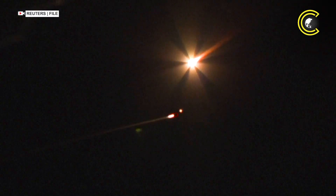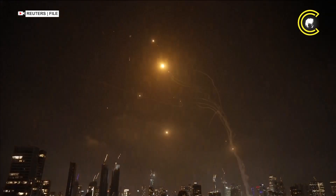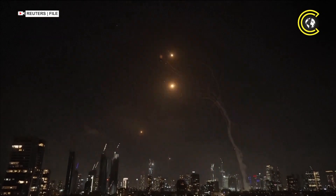In the high-speed, high-stakes world of missile defence, the margin between success and tragedy is razor-thin. Technology helps, but in the end, even the best defence can be overwhelmed by a determined adversary.